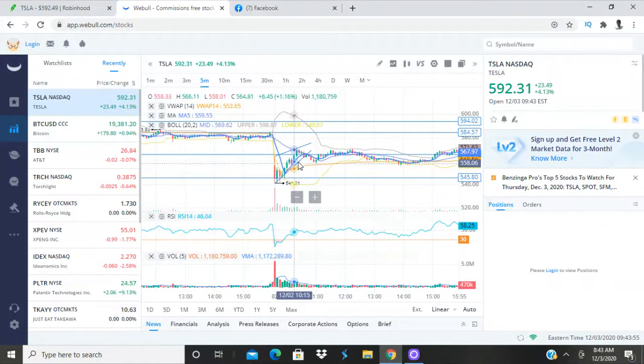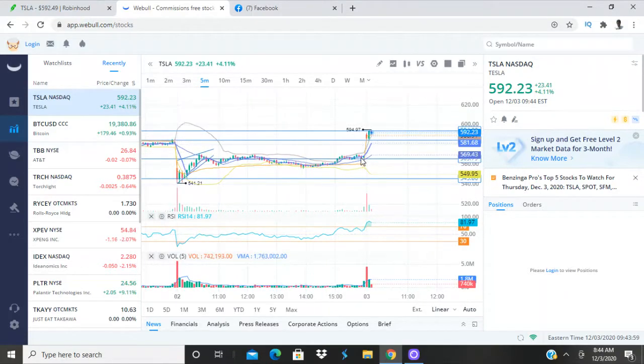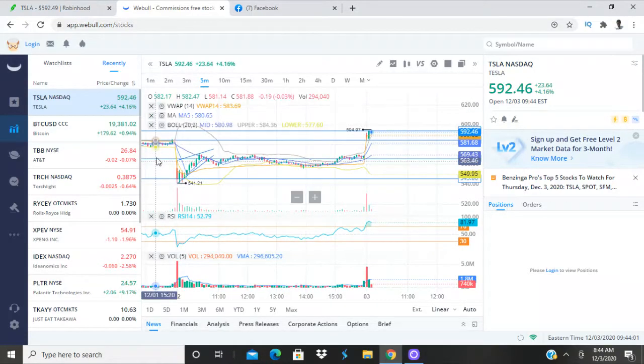They did that so they could come in and scoop shares up at a lower price instead of having to buy them at $590. They started doing a sell-off to scare everybody, then were able to buy shares in that range instead. Once everybody realized the price wasn't really dropping — they just scared us off — it shoots back up from $460 all the way to $494, over $34. Stocks normally don't do that, but this is Tesla.